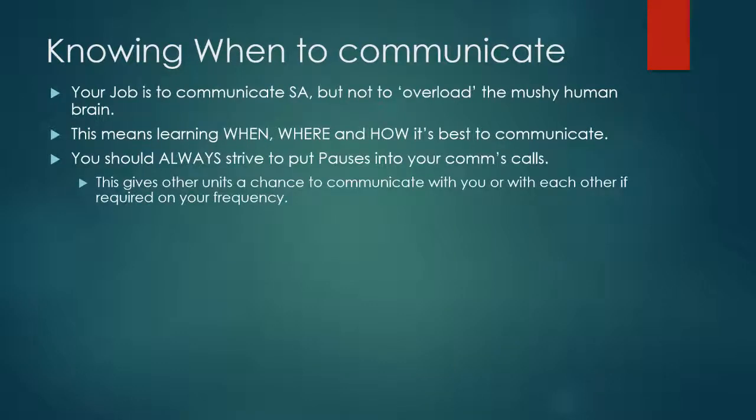You should always strive to put pauses into your comm calls. This gives other units a chance to communicate with you or with each other if they're required to on your frequency. Because like all radios, if you're broadcasting, they can't.